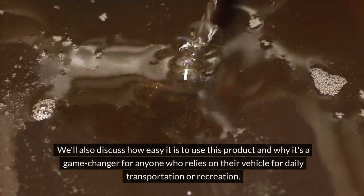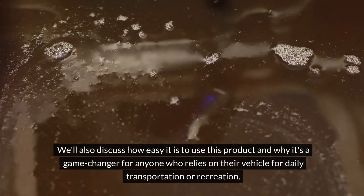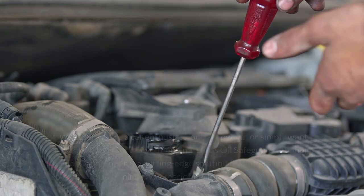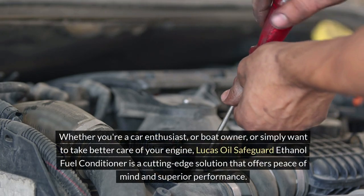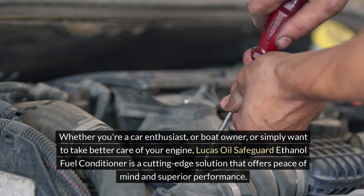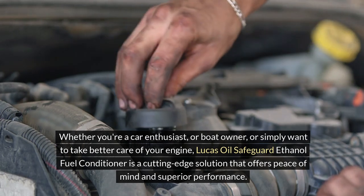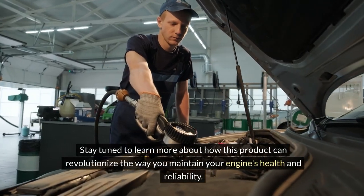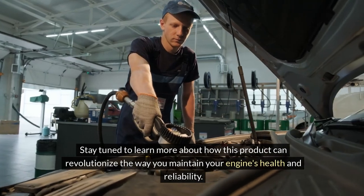We'll also discuss how easy it is to use this product and why it's a game-changer for anyone who relies on their vehicle for daily transportation or recreation. Whether you're a car enthusiast, boat owner, or simply want to take better care of your engine, Lucas Oil's Safeguard Ethanol Fuel Conditioner is a cutting-edge solution that offers peace of mind and superior performance. Stay tuned to learn more about how this product can revolutionize the way you maintain your engine's health and reliability.